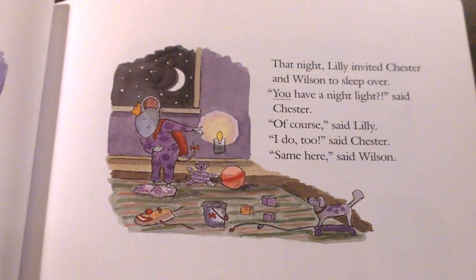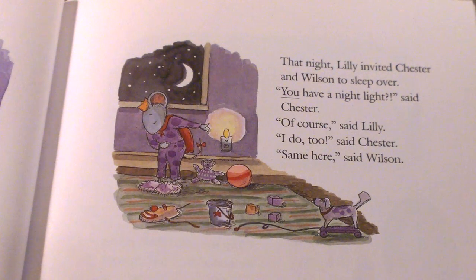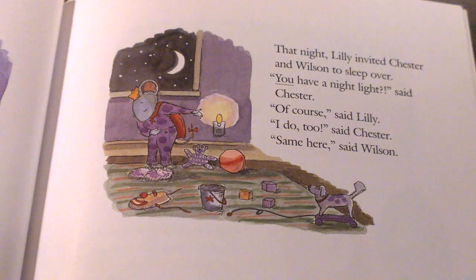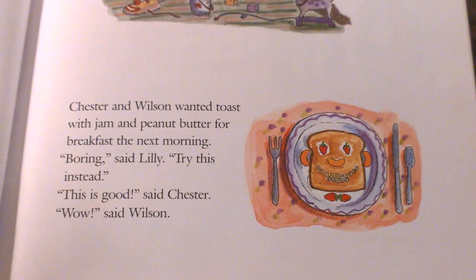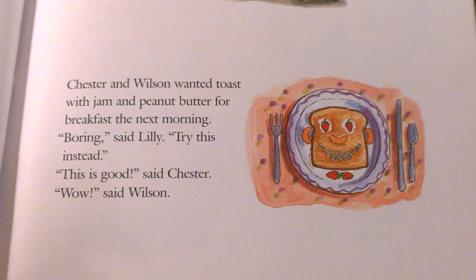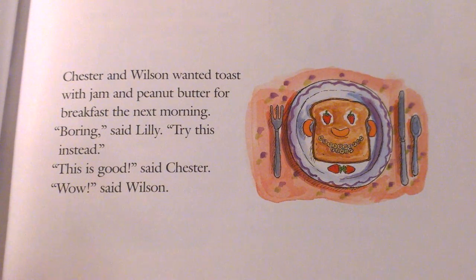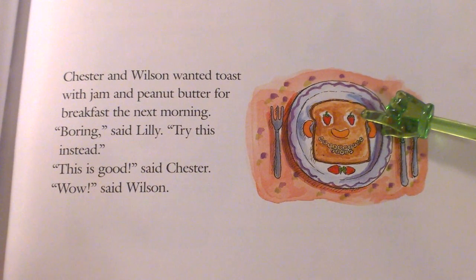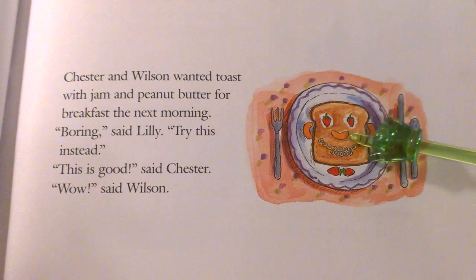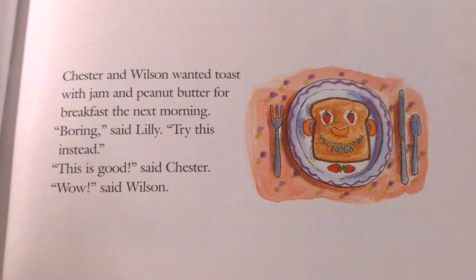That night, Lily invited Chester and Wilson to sleep over. You have a night light, said Chester. Of course, said Lily. I do too, said Chester. Same here, said Wilson. Chester and Wilson wanted toast with jam and peanut butter for breakfast the next morning. Boring, said Lily. Try this instead. She had oranges and Cheerios and strawberries. This is good, said Chester. Wow, said Wilson.